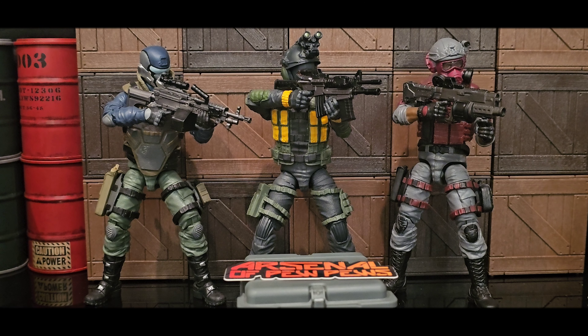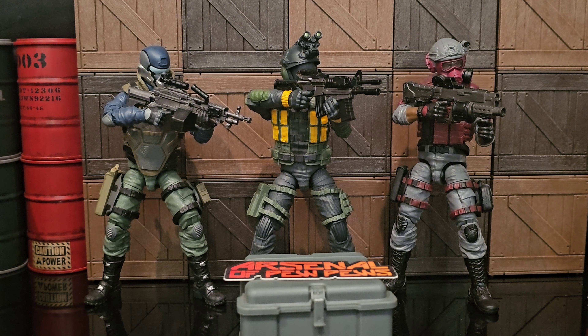Greetings folks and welcome back to the channel. I am your host Coco Smooth, the casual collector, and in this segment of One Top Scale Military Action Figures Takes, I am showcasing the bonus round of Arsenal of Pew Pews haul, June 24th, 2024.